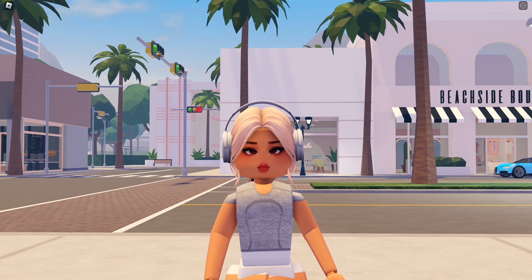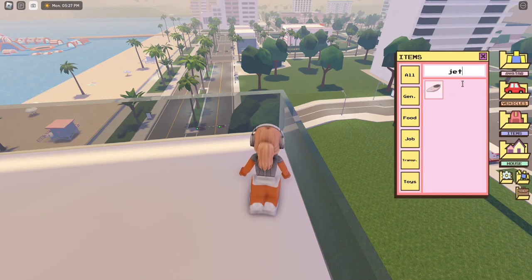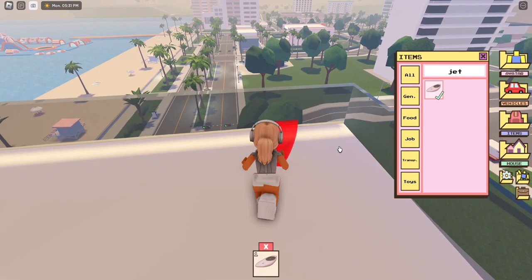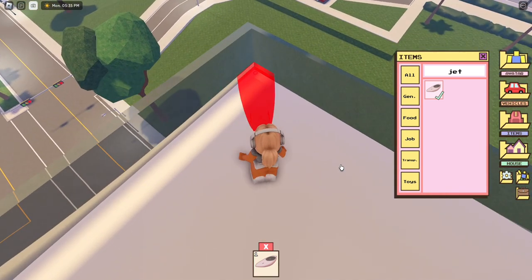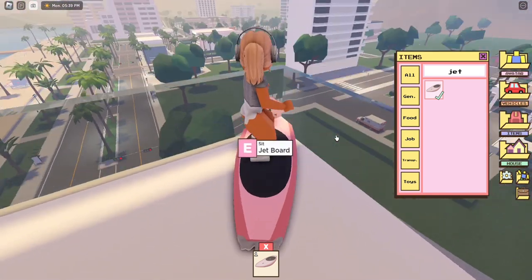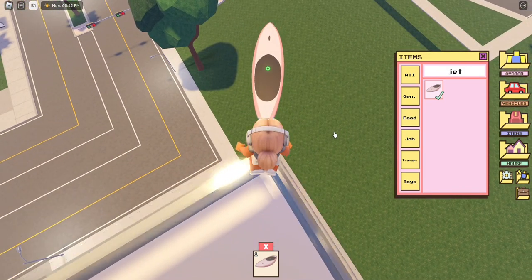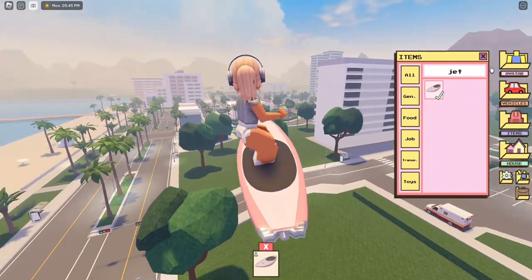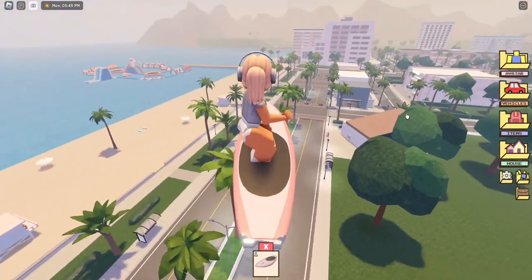This next one, you have to go to the apartments and you can apparently fly, so let's try. For this one you will need the jet board and items and position it correctly to fly. This is so cool!